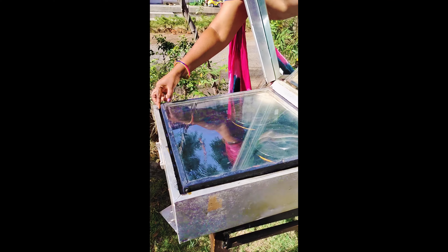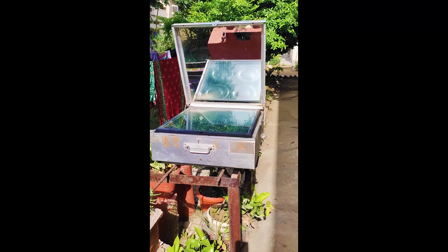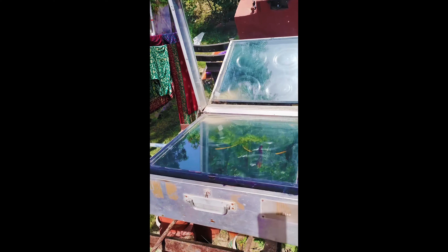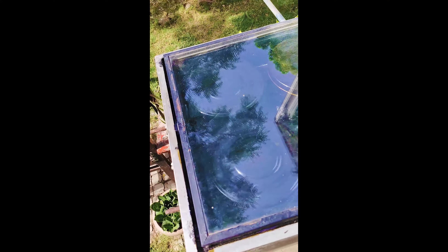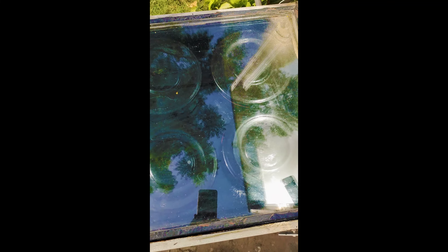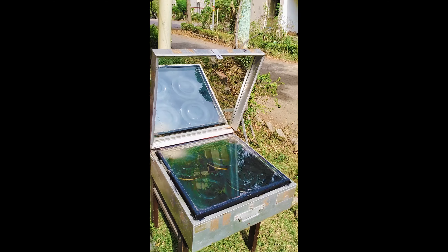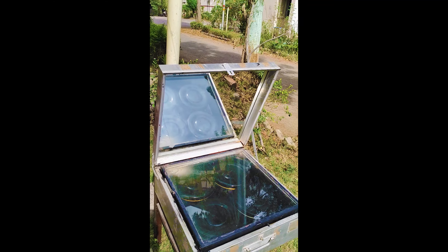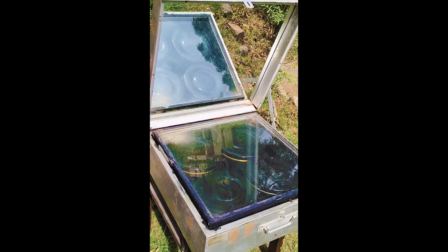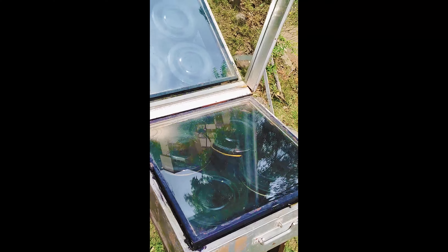Solar cooker पर खाना बनाएं और एक साथ चार अलग-अलग प्रकार के खाने बनाएं — चावल, दाल, दो सब्जी एक साथ. मैंने चावल और दाल लिया, दाल में मसाले मिलाए और ढक्कन बंद किया. इसी प्रकार सब्जी और अन्य खाद्य पदार्थ.